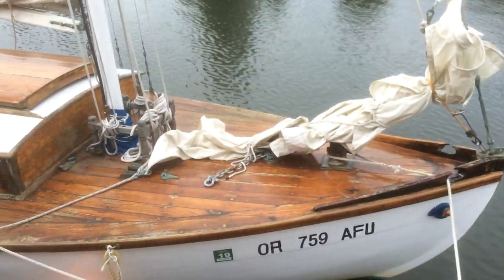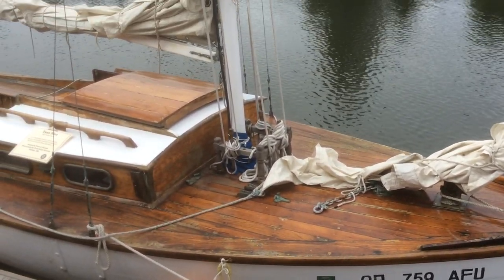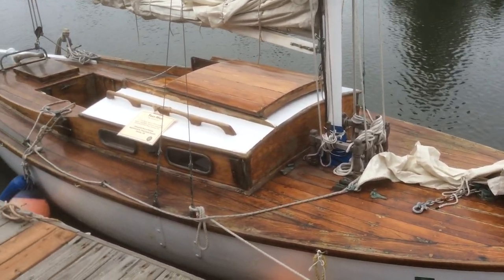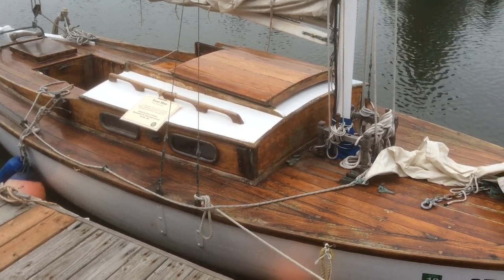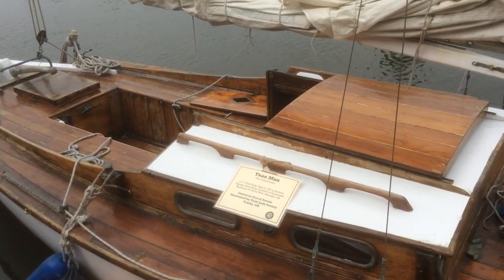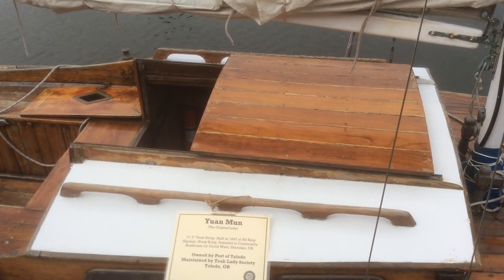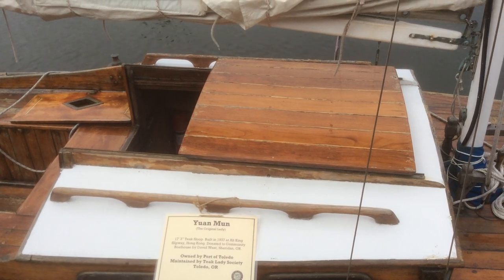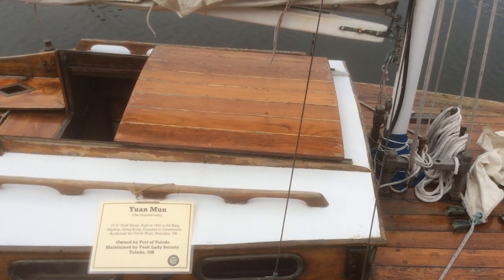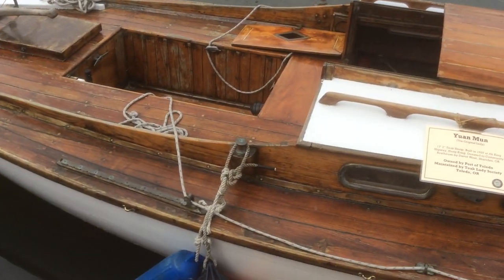The next three boats are called Teak Ladies. These were built before World War II as racing boats — around a little over 17 foot, a teak sloop. They were built in 1937 in Hong Kong, and there were only a handful made. There are three left that they know of, and all three are here at the port.